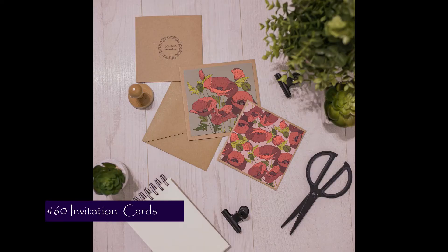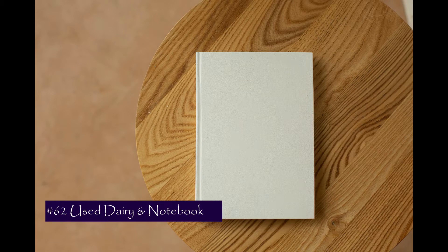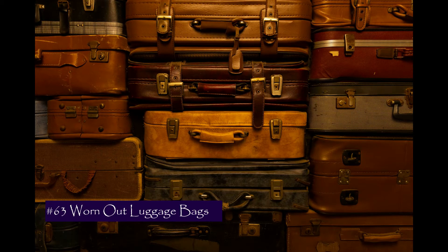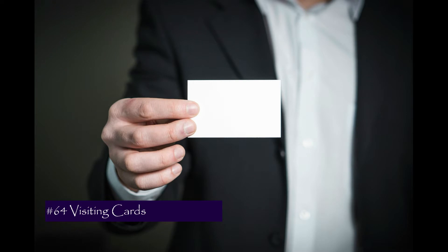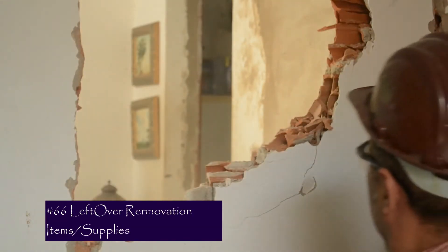Number 60 is those beautiful invitation cards — they don't serve any purpose, so give them away even though they are beautiful. Number 61 is dried out paints. Number 62 is used diaries and used notebooks. Number 63 is worn out luggage bags. Number 64 is visiting cards — just save the phone number of the person and discard the card.